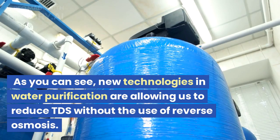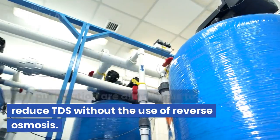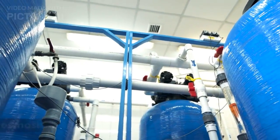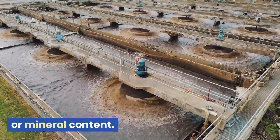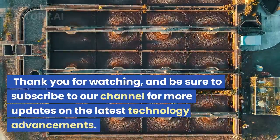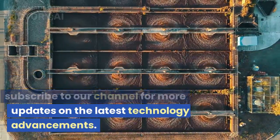As you can see, new technologies in water purification are allowing us to reduce TDS without the use of reverse osmosis. This means we can have clean and healthy water without sacrificing taste or mineral content. Thank you for watching, and be sure to subscribe to our channel for more updates on the latest technology advancements.